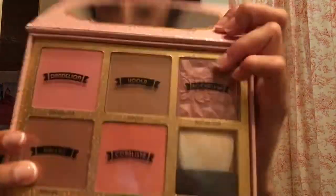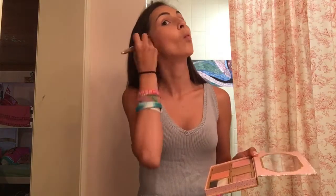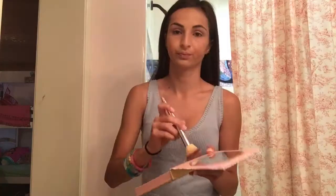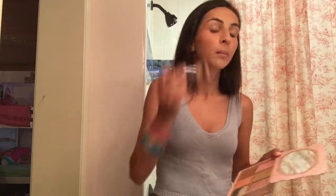Then I used the Cheek-a-thon palette from Benefit. I used Dallas and Hula for my bronzer, and Dandelion Rock-a-tour for my blush. After I contoured my cheeks, I go around and start blending, then I contour my chin and my forehead.